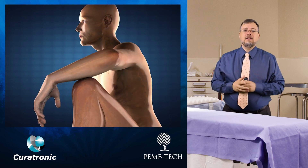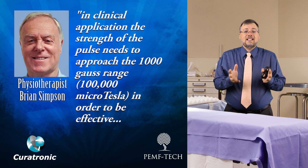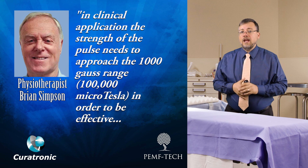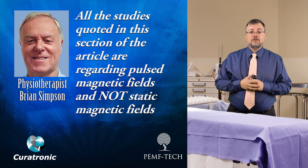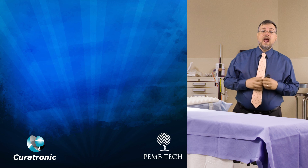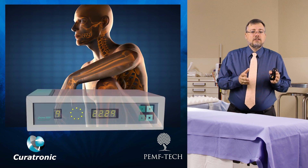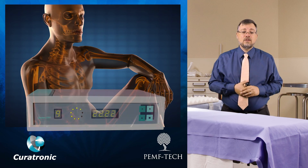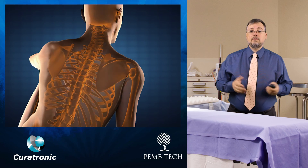Curatron also has the power necessary to penetrate the bone. Physiotherapist Brian Simpson related that clinical applications of PEMF need the strength of a pulse approaching the 1,000 gauss range, or 100,000 microteslas, in order to be effective. He also stated that studies are regarding pulsed magnetic fields and not static magnets — it requires both a strong pulse and an alternating pulse, not a static one. Curatron devices recommended for bone healing operate between 70,000 and 160,000 microteslas, capable of penetrating the bone, the skull, and any area needing stimulation for osteoblasts.